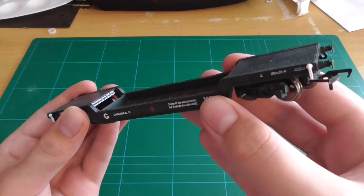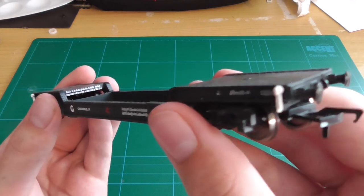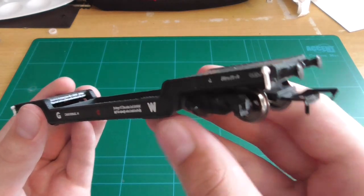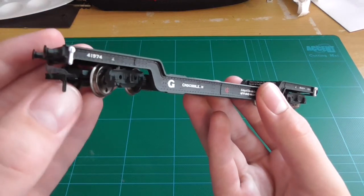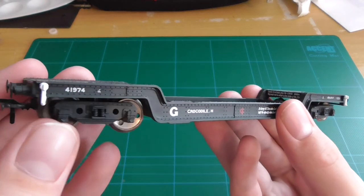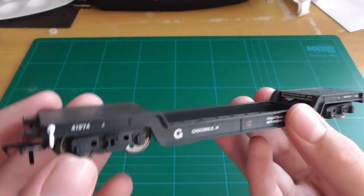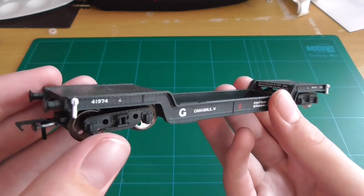I don't want this running around the layout empty — it's a perfectly nice wagon and I don't want it just rolling around lightweight. So what should I put on this wagon? Suggest something and I will most likely get it in about 10 years — but yeah, it's just a really nice wagon.